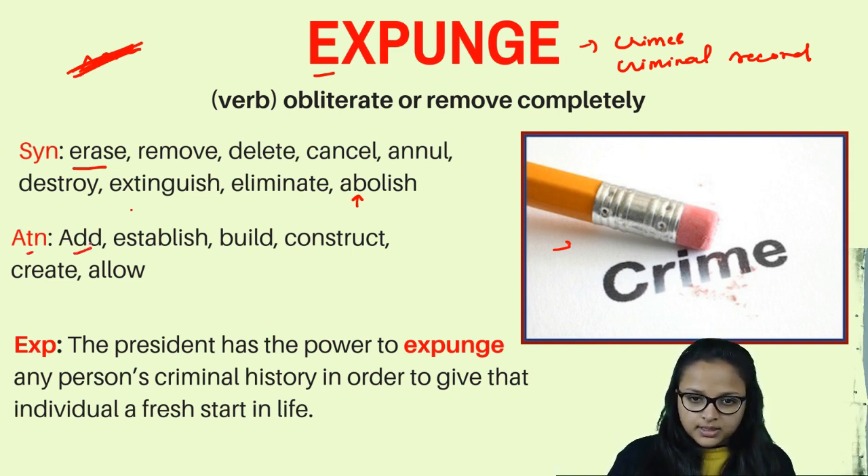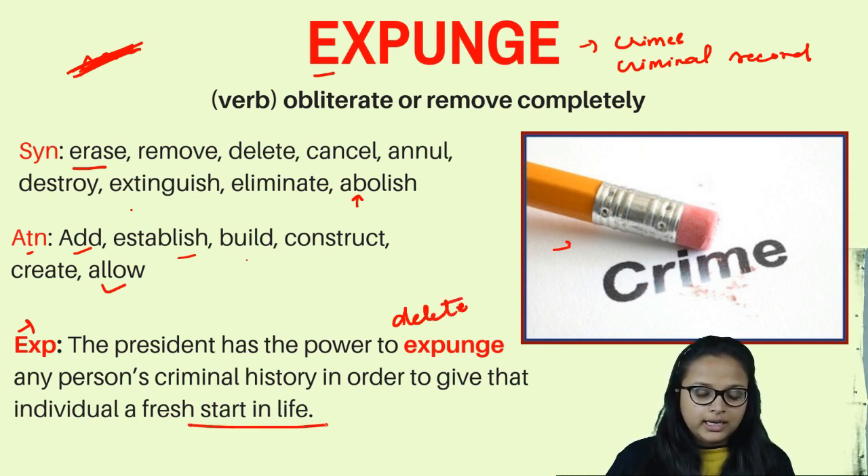Antonyms of expunge are add, establish, build, construct, create, and allow. Example: 'The president has the power to expunge any person's criminal history in order to give that person a fresh start in life.' Expunge means to delete a person's criminal history completely.